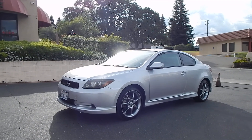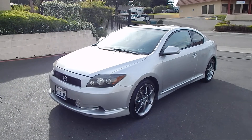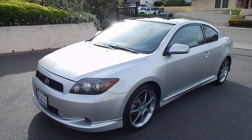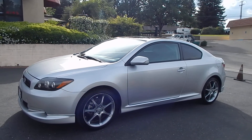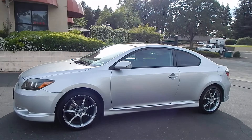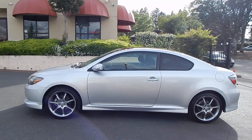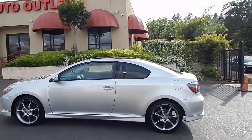Good afternoon folks, Ari here from Direct Auto Outlet in Fair Oaks, California. I have this gorgeous 2008 Scion TC Sports Coupe for you today. This thing is absolutely gorgeous — it has just 109,000 original miles on it. This is a one-owner vehicle, lifetime California vehicle, with no accidents and no damage reported on its Carfax. Completely clean Carfax report.